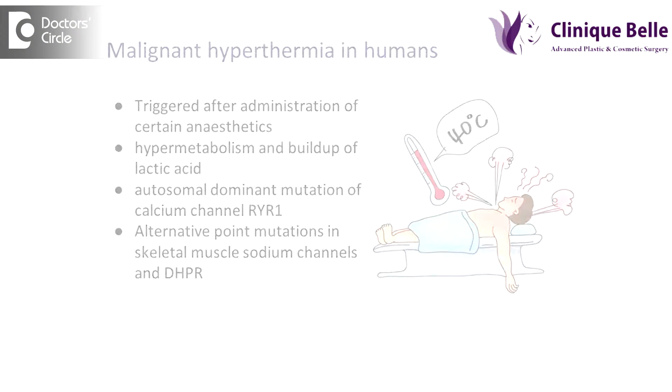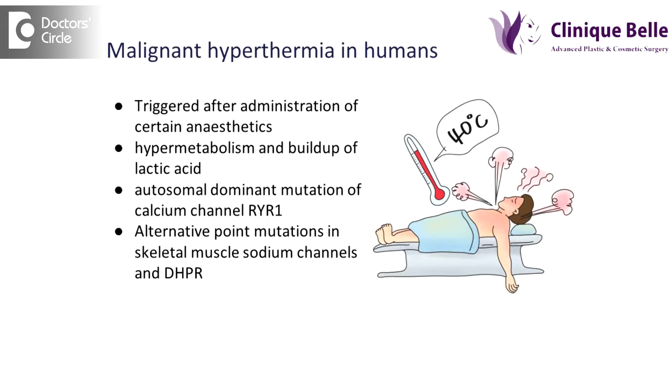Malignant hyperthermia is a life-threatening clinical syndrome of autosomal dominant trait. It is basically caused by abnormal ryanodine receptors in the skeletal muscles, which interfere with the normal functioning of the calcium receptors in the skeletal muscles.